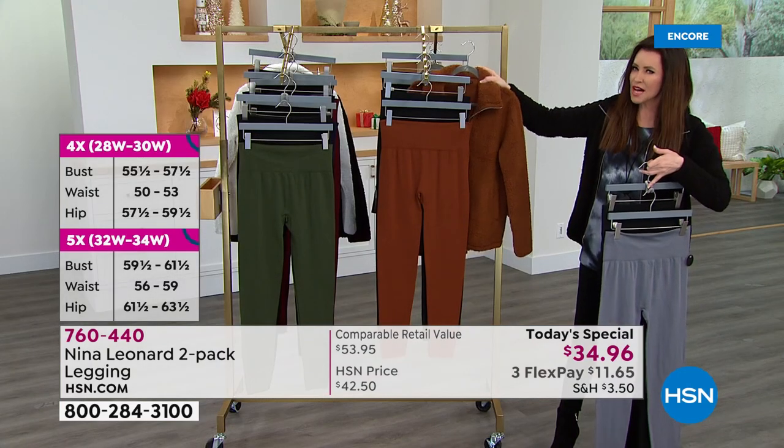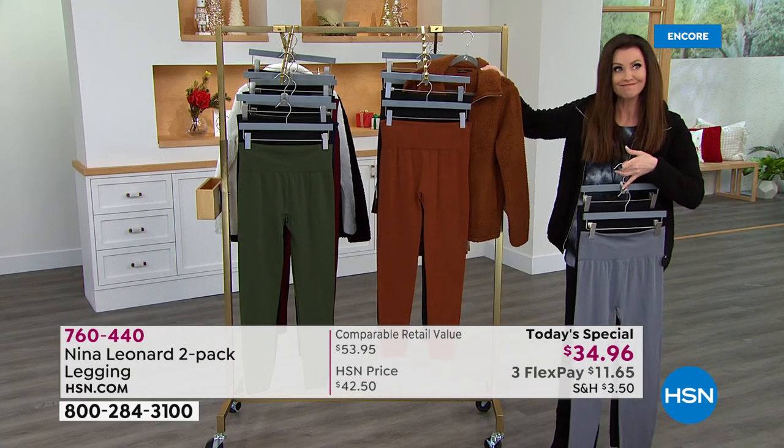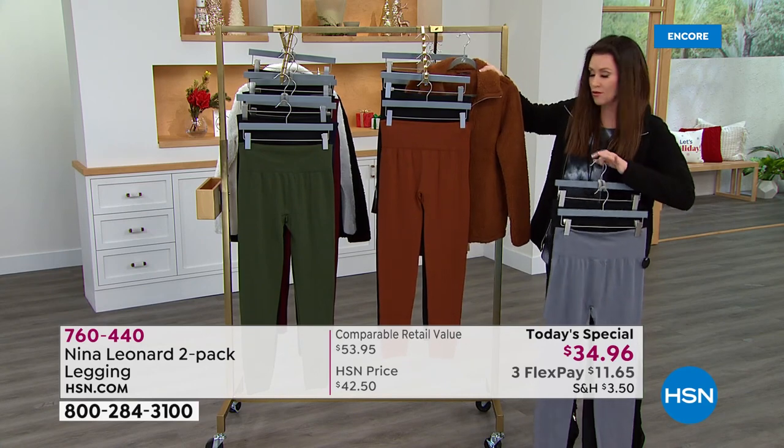You're probably saying Shannon, you said under $50, but you've got a Sherpa jacket. It's $37 and change for the jacket. Those will go very, very quickly. So if you want the coordinating color...